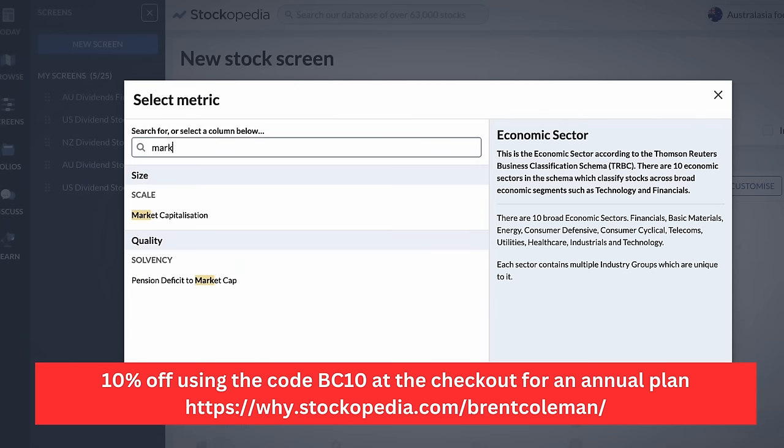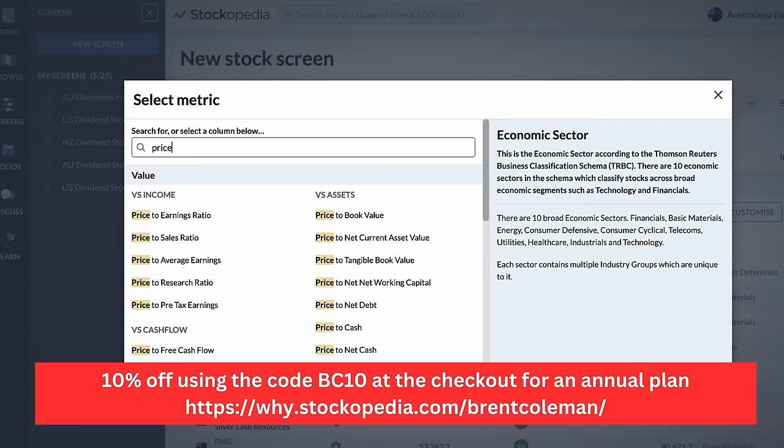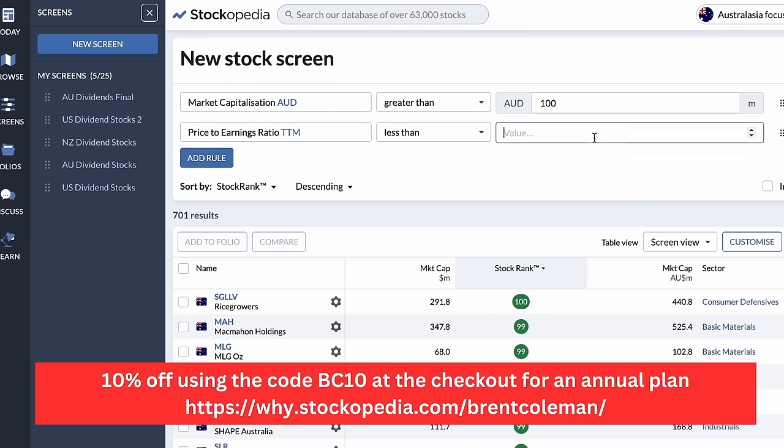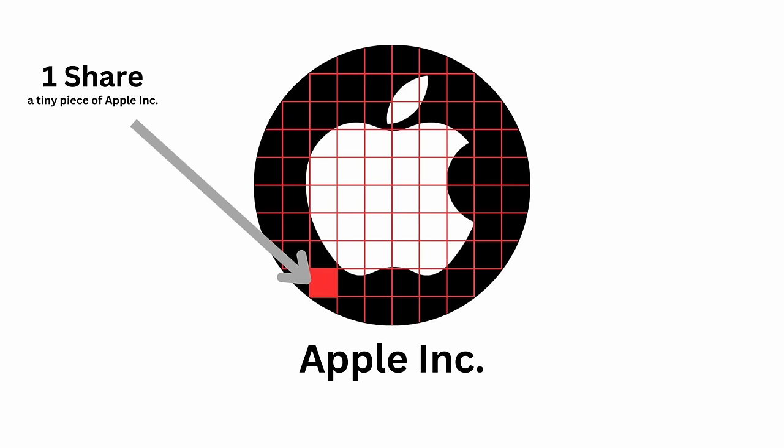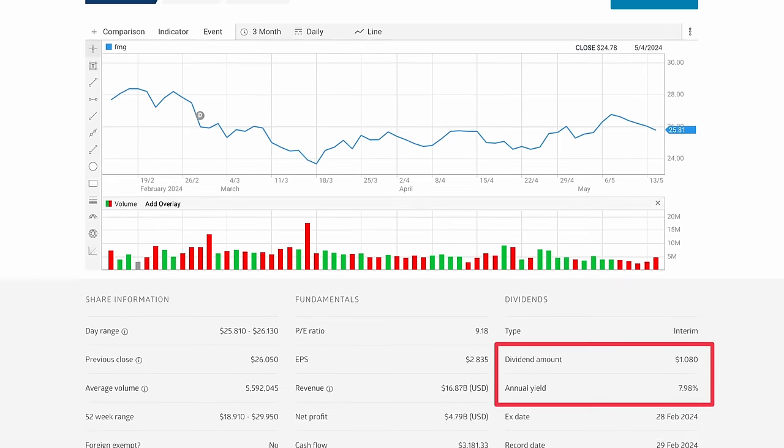They have a powerful stock screener that filters through literally thousands of stocks, only giving us the companies paying the highest quality dividends. If you're new to dividends, they're really easy to understand. When we buy a share or stock in a company, we are essentially buying a little piece of it. This makes us a part owner, and commonly the company will share its profits with its owners. As shareholders, they share their profits with us. This is called a dividend, and we can compare dividends in two ways.